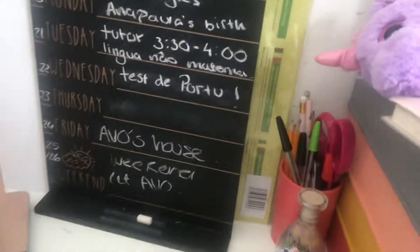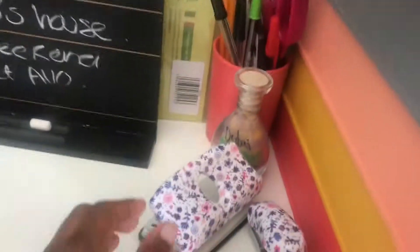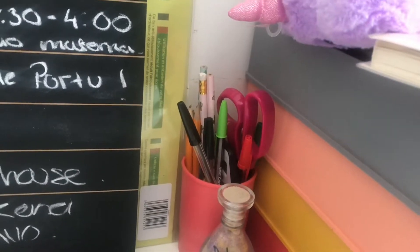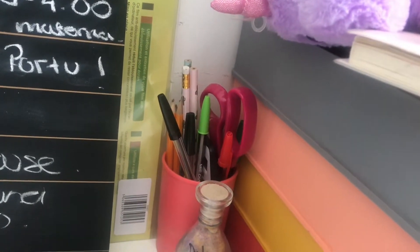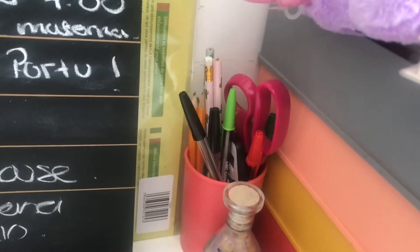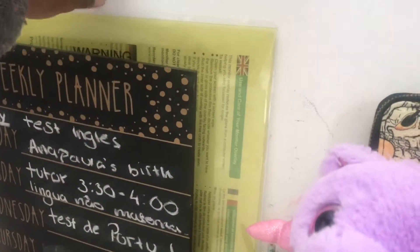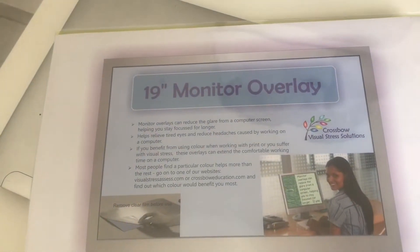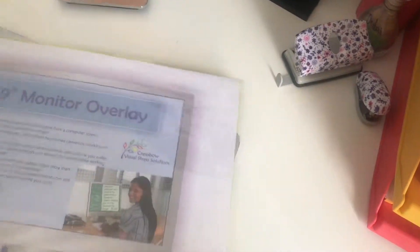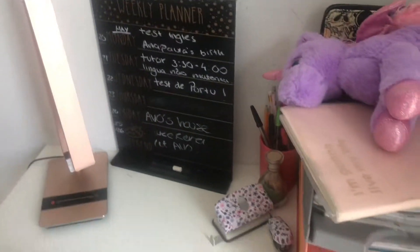Over here I have my hole puncher and stapler — I literally just got them yesterday because I needed them. Then I have some pencils and pens I use at home; most of my pens I take to school but these are ones I left for my desk. Behind me I have this layout for people who are dyslexic — my color is yellow so I use this for my laptop.